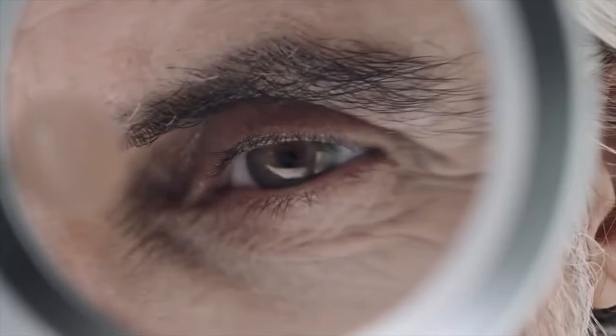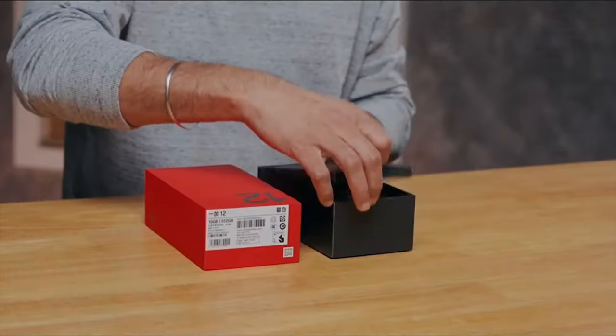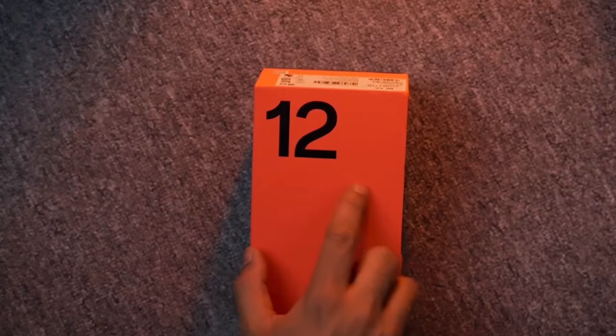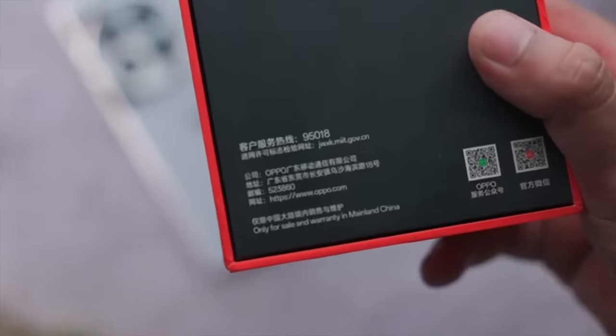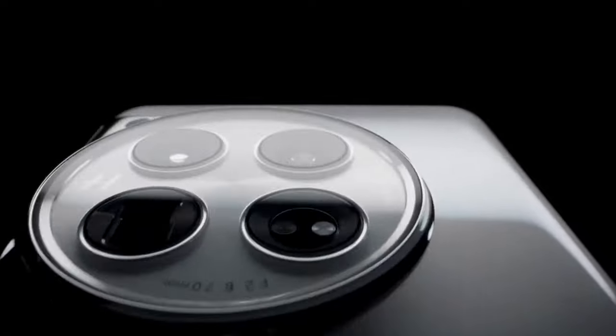First things first, let's talk about the unboxing experience. Out of the box, this phone comes with a charging cable, a 100W charging brick, with an already applied screen protector to the phone along with a silicon case — which we don't get from other premium phones like the iPhone 15 Pro Max and S24 Ultra — for a price of just $799.